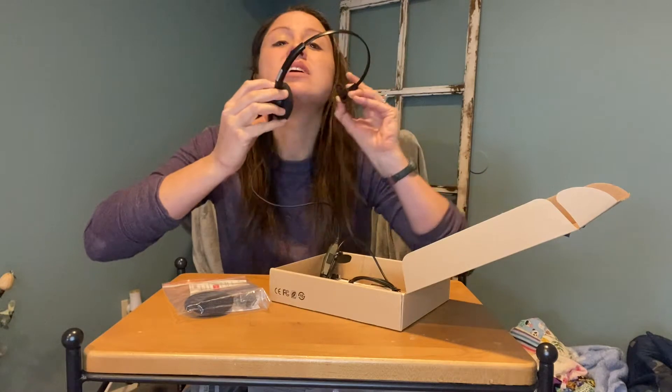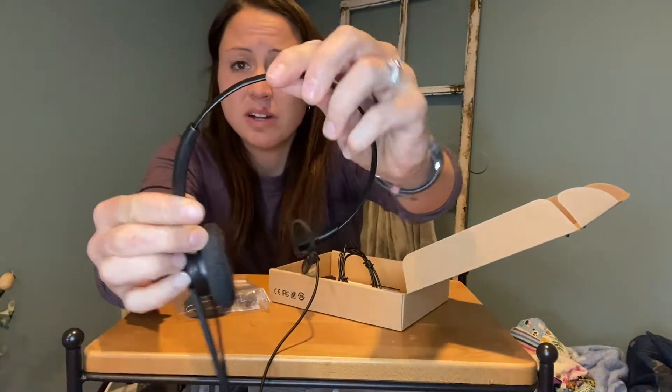Go ahead and put it on — it covers one ear, and as you can see, this part is adjustable so that it fits exactly where it needs to and you are comfortable all day at work.